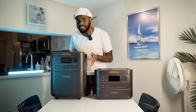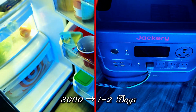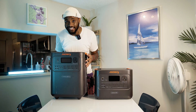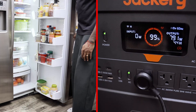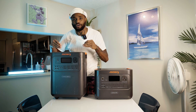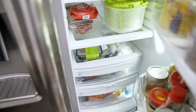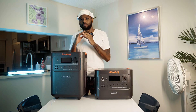For the fridge test: on the 3000, you can keep the fridge going for one to two days — already a lifesaver for short-term outages. But on the 3600 Plus, that same fridge can run up to 14 days, two full weeks. That's the difference between covering a quick outage and riding out a long storm season without losing a single grocery.